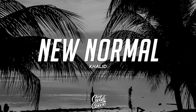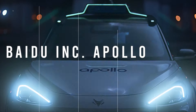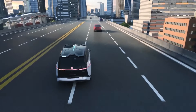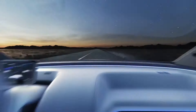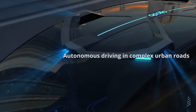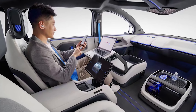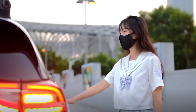Baidu Inc.'s Apollo RT6 is a Chinese venture that could deploy as early as 2023. This robo-taxi has Level 4 autonomous driving capabilities and is nearing the production phase. It features a detachable steering wheel to increase interior space, over 38 sensors with radars and cameras, and a very affordable price of 250,000 yuan — approximately $37,000.